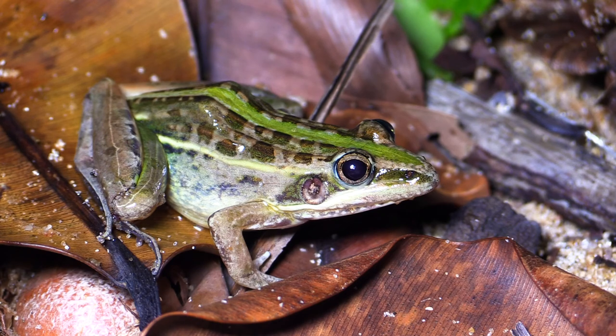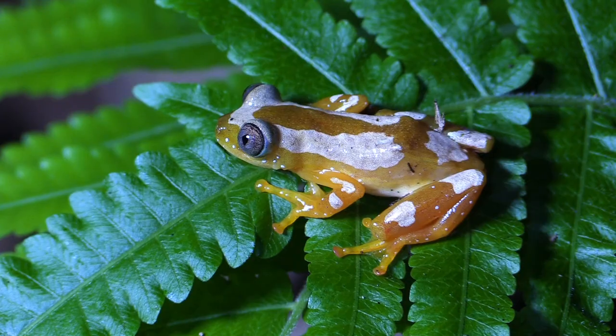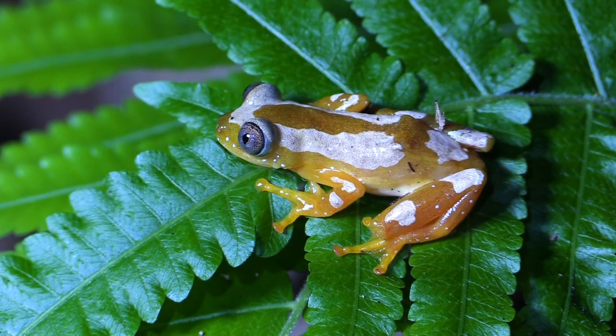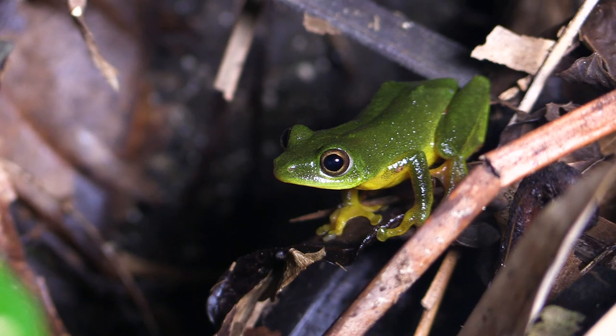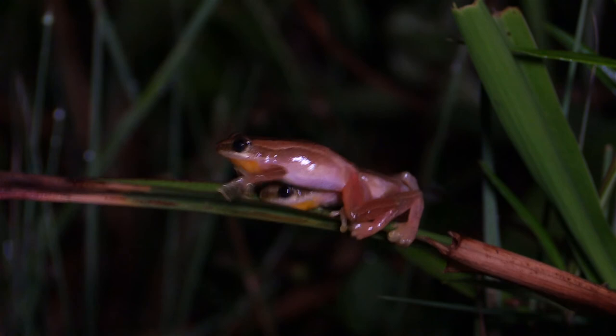Amphibians are recently the most endangered group among vertebrates. Up to 70% of their breathing is managed by moisturised skin, which is very sensitive to changes in the surrounding environment or in the presence of pathogens.